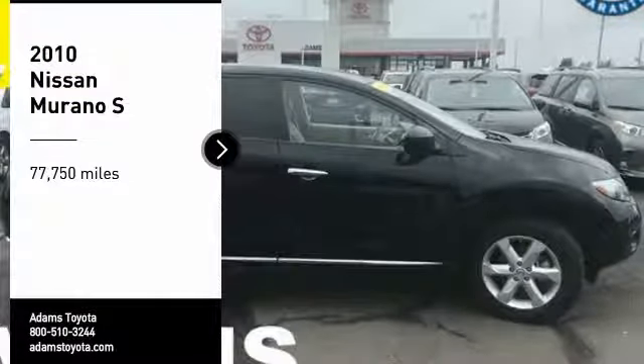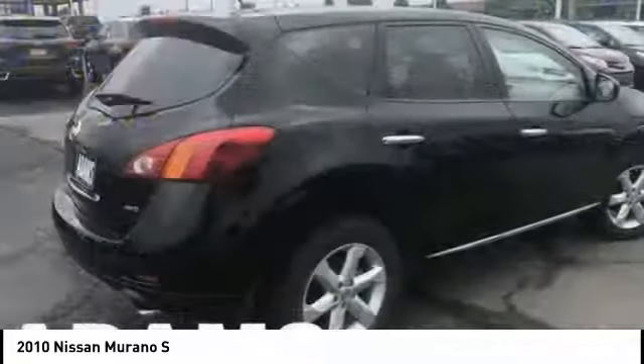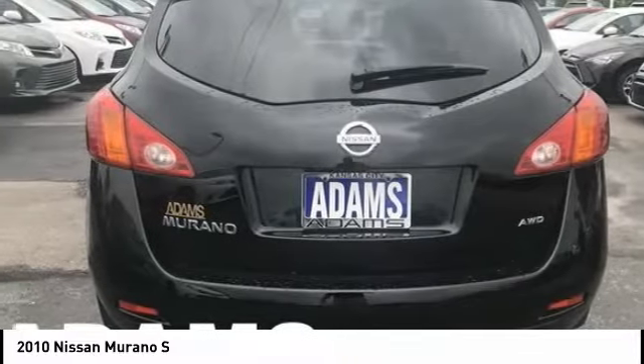You are going to love the 2010 Murano. The peace of mind of award-winning safety, including a 5-star rating for side impact crash safety, comes standard with the Nissan Murano.